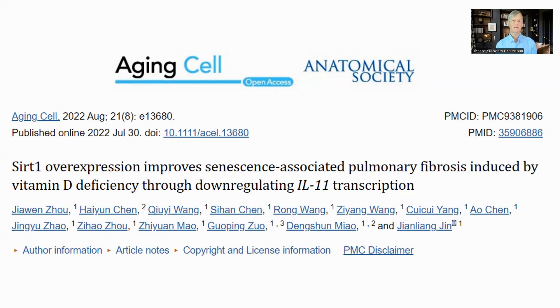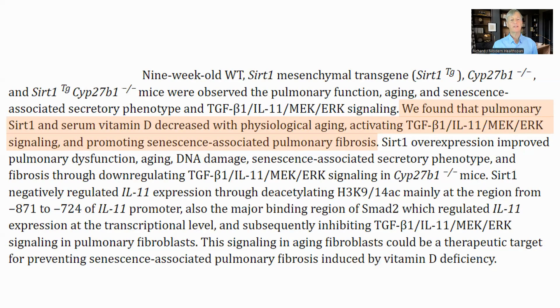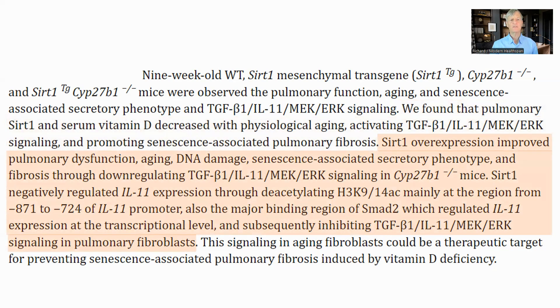The last one is not a supplement as such, but rather the overexpression of SIRT1. This study was looking at senescence-associated fibrosis in the lungs in mice and how SIRT1 was able to improve the condition by down-regulating interleukin 11. Interestingly, SIRT1 and vitamin D went down with age and activated the TGF-beta, interleukin 11, MEK, and ERK signaling pathway, which promoted fibrosis in the lung tissue. In the study, SIRT1 was overexpressed genetically, improving lung dysfunction, DNA damage, SASP, and fibrosis by down-regulating this pathway — in particular by inhibiting interleukin 11. In the kidney paper, they suggest activating SIRT1 with either resveratrol or a ketogenic diet.